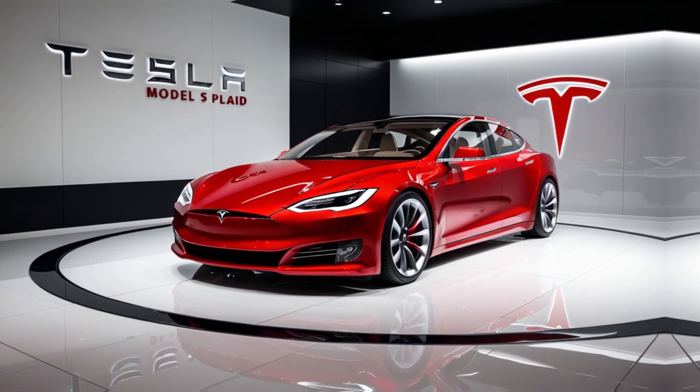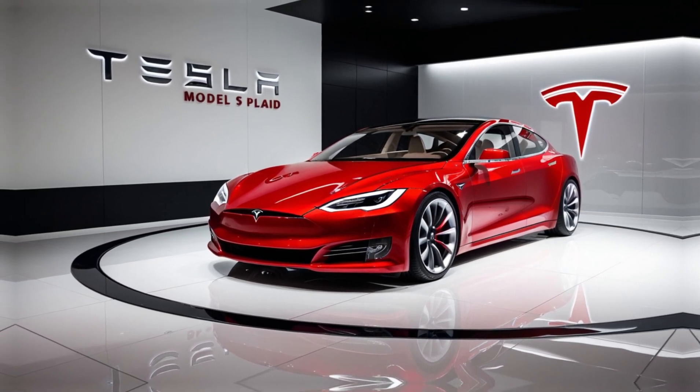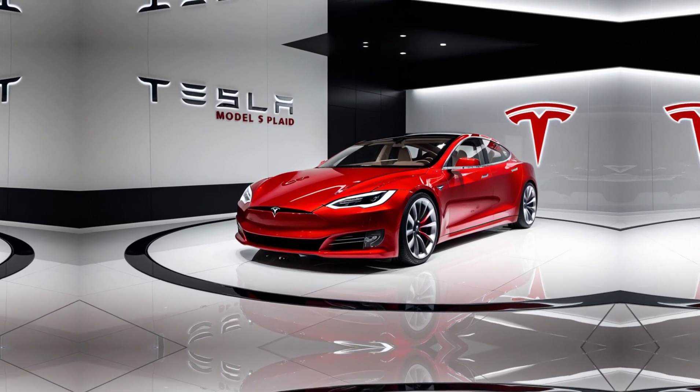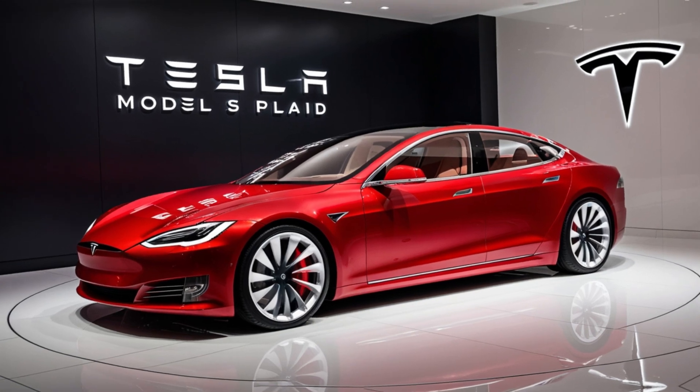The Model S Plaid is not just another electric car — it's a statement. From its sleek aerodynamic design to its aggressive stance, this car is built to turn heads. But don't be fooled by its elegant looks.